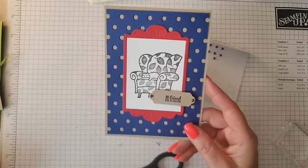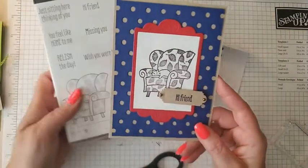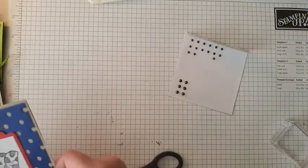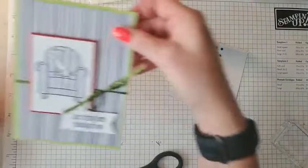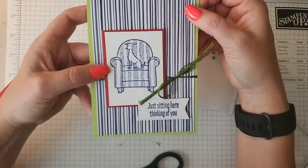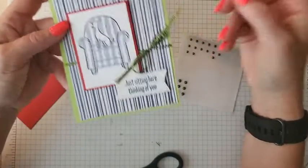This features one of our new hostess sets: the 'Sit Stay Relax.' Now I'm going to show you one more card. The next one has a little dog in the chair and it says 'just sitting here thinking of you.' These are super cute stamps that lend themselves to being used in just one ink color, which is nice — you can color them if you want, but you don't have to.